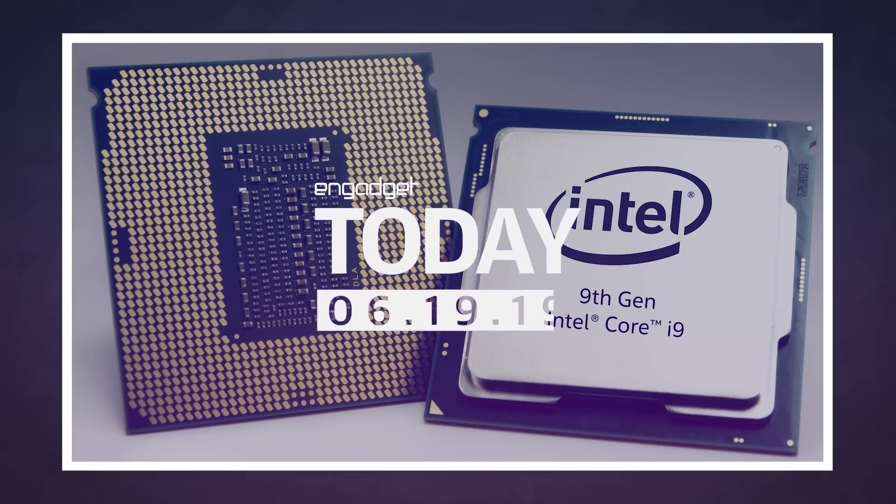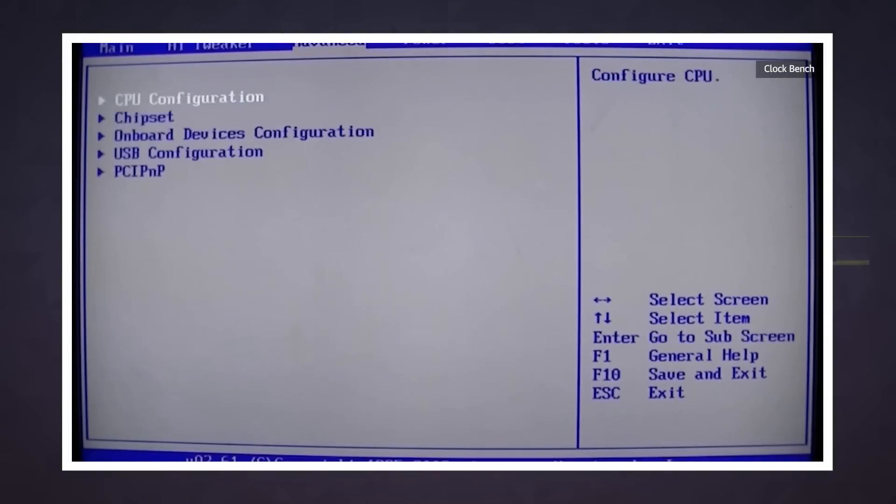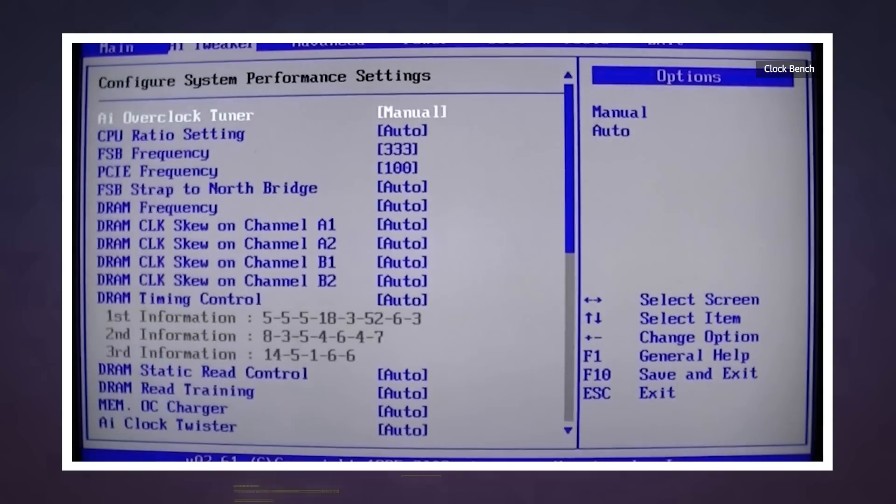One of the most profound joys of overclocking your computer is that eureka moment after fiddling around in the BIOS, when you've dialed up your clock speeds and the voltages look good and everything is running nice and stable. I will admit I have not done this super often in my life, but it is very uniquely satisfying.